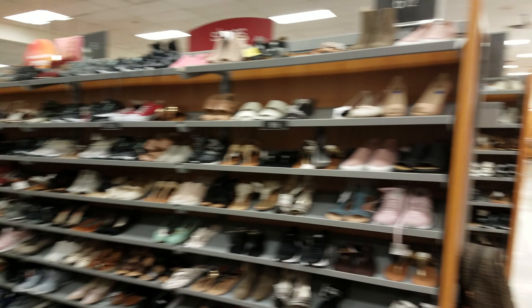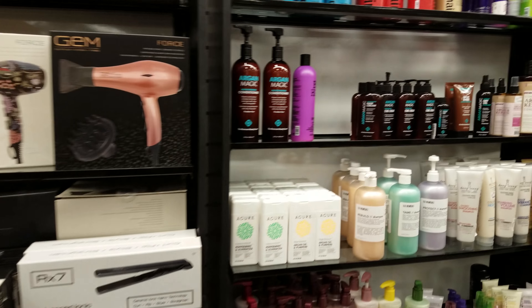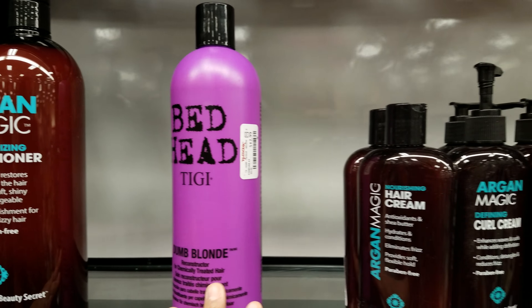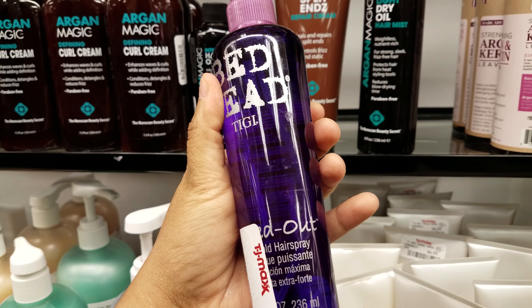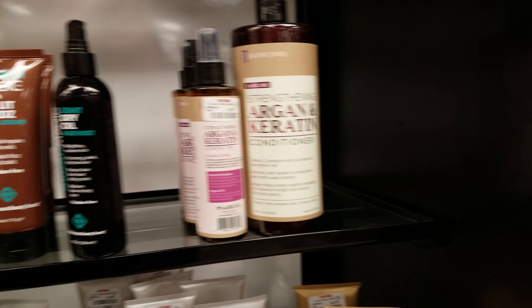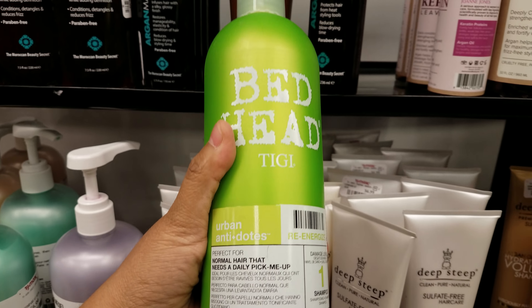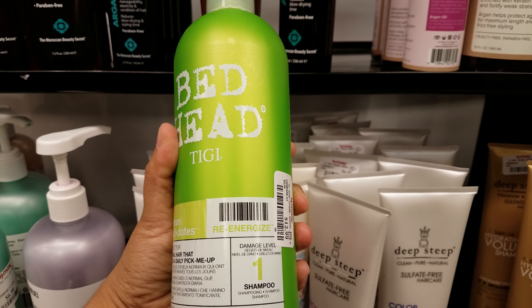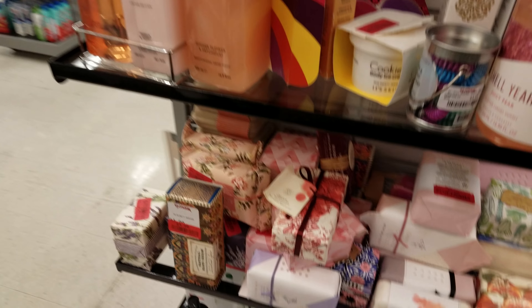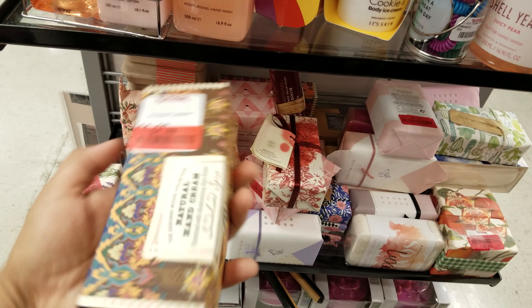I do see some Bed Head — Dumb Blonde is $13. Here's another Bed Head at $10, like a hairspray. And another Bed Head at $13. Okay, I'm going to end this video here.